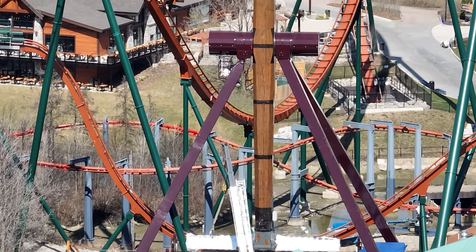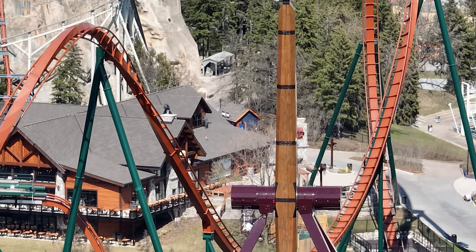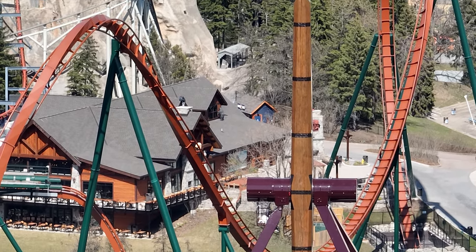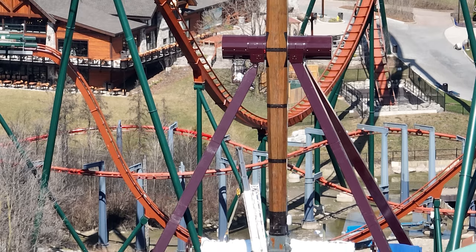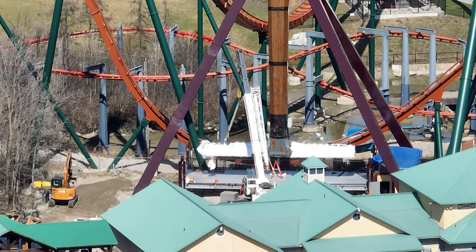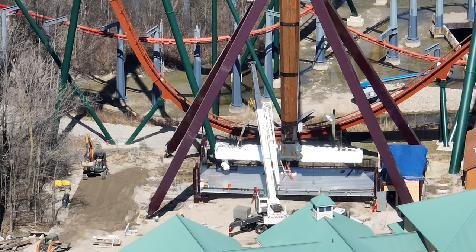Here we are — Tundra Twister with two gondolas. This was filmed at exactly 3 p.m. I looked at the time and sent the drone up. Two gondolas attached on Tundra Twister. They did not unravel it — yes, I think that's the right word. And as you can see, off to the left is where the queue line is going to go, where that digger is currently moving.